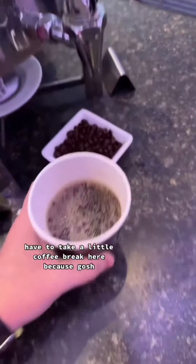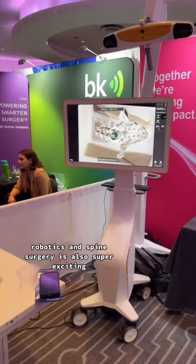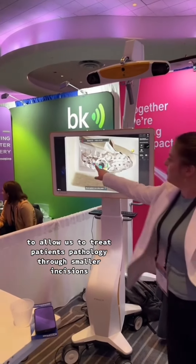Have to take a little coffee break here because, gosh, this is all so cool. Robotics in spine surgery is also super exciting, allowing us to treat patients' pathology through smaller incisions.